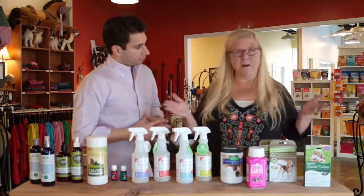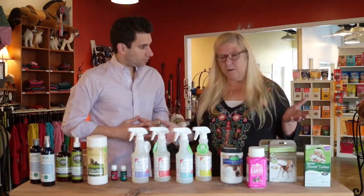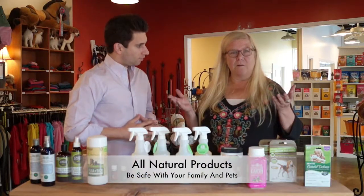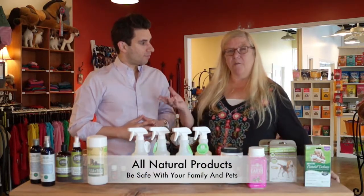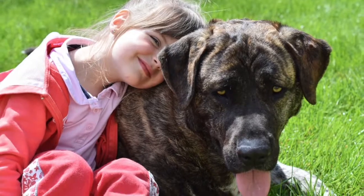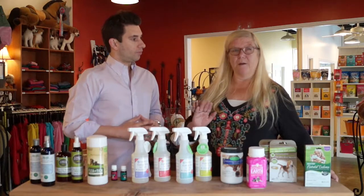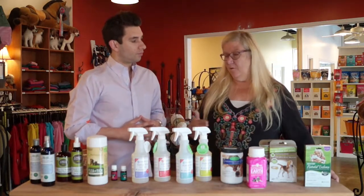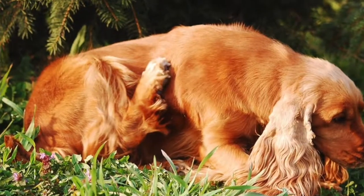Well, first of all, we have a great selection of all natural products. The reason we use all natural products is there are a lot of active and inert ingredients in a lot of the popular spot-ons. Personally, if they're on a dog and you have children, or if your dogs sleep with you in the bed, I personally would not want chemicals on me, or around me, or anywhere in my house. So thank goodness for all these different options — we're going to be able to take care of fleas and ticks.